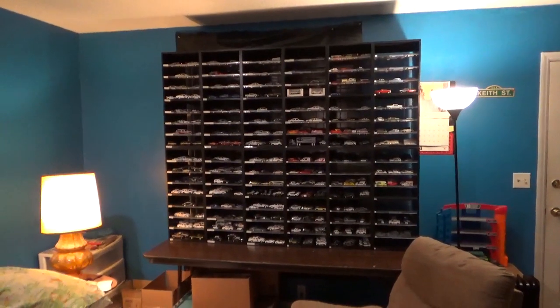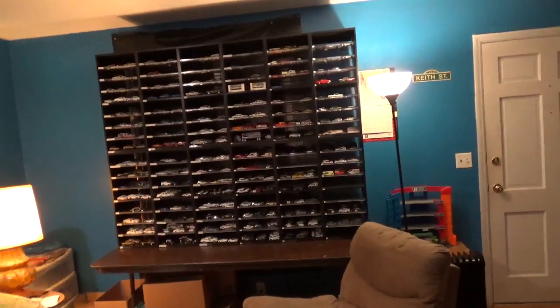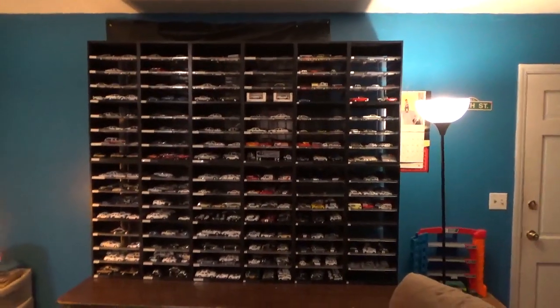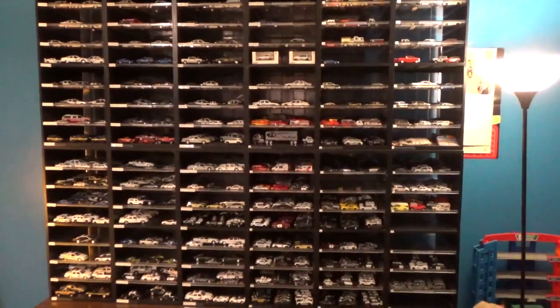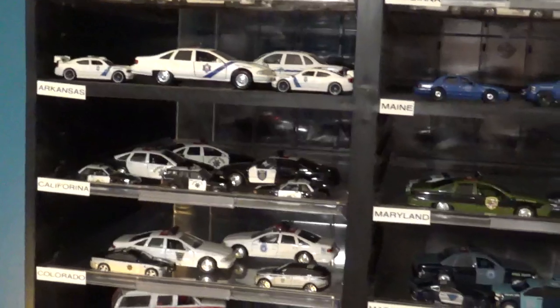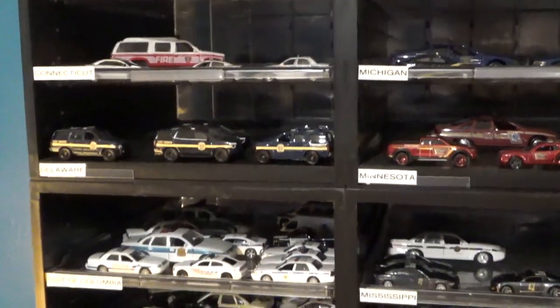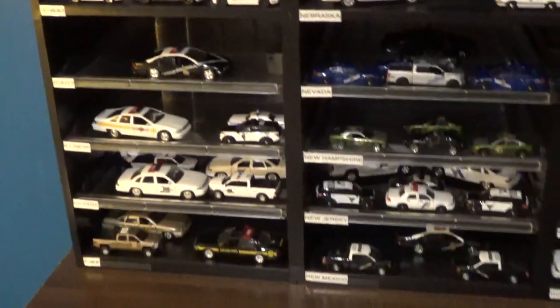Hello everybody, welcome back to our channel WKRH 12 Productions. I'm Keith. I'm going to show you some of the different police departments and state police departments across the country. Most of it is going to be on this shelf here. I'm going to display to you state police departments across the country — all the collection of vehicles coming your way.